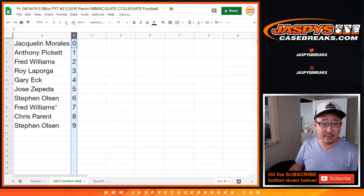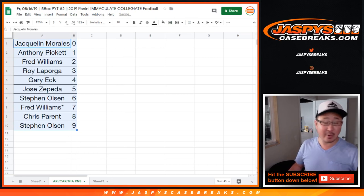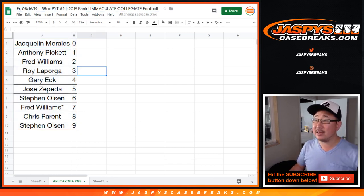Let's order these numerically right here. And there you have it — another random number block. The break itself will be in a separate video, so if you're looking for that, look at our video list. Hopefully we'll be able to get this done on this Friday the 16th.